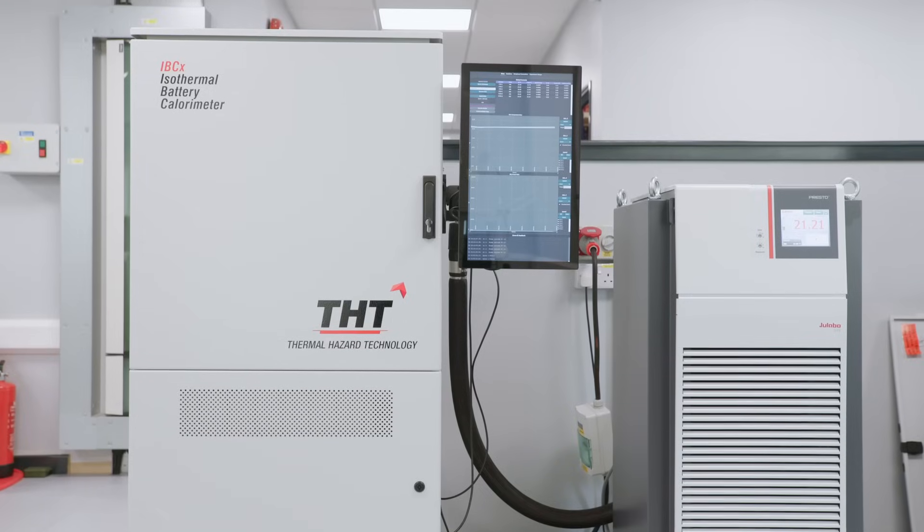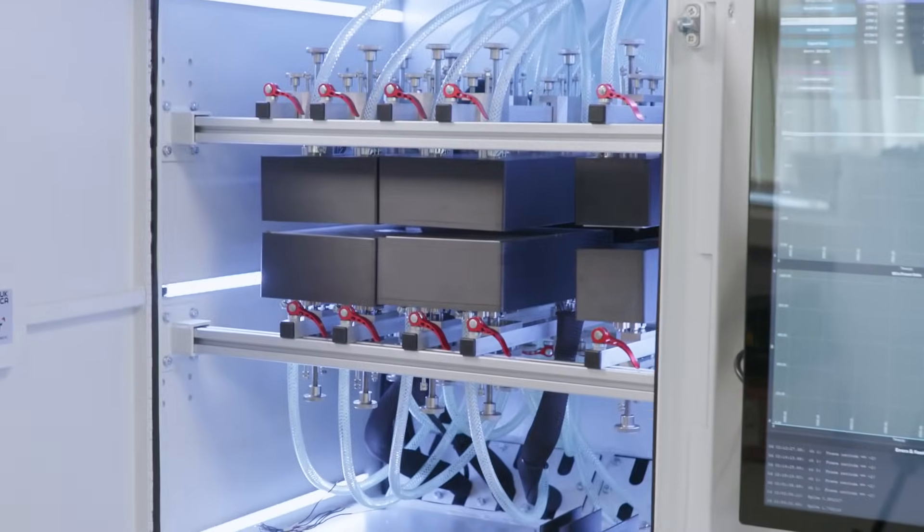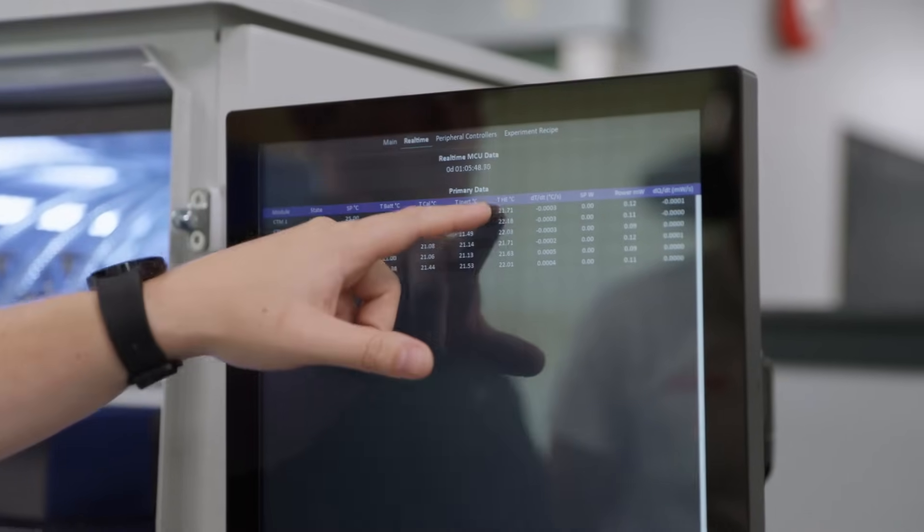We can ensure that our systems are designed to be able to solve those problems. The IVCX is a modular calorimeter which means you can get resolution from certain points of the cell under test, whilst also providing precise thermal control, equipping our customers with much more resolution and much more detail of the efficiency of their cells under test.